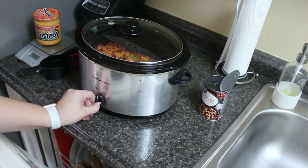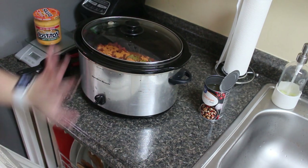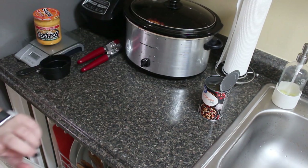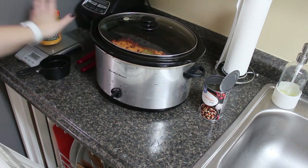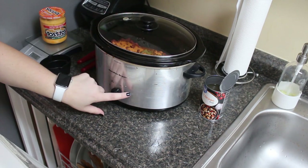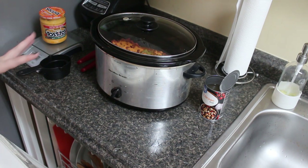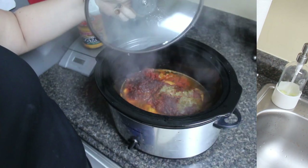Put it on low for six to eight hours or high for four to six, and I'll show you what it looks like when it's done. Thirty minutes before you're ready to eat, go ahead and add the whole jar of salsa con queso, then put it up on high and cook for 30 minutes. Then shred the chicken and do what you will with it. This is what the deliciousness looks like.